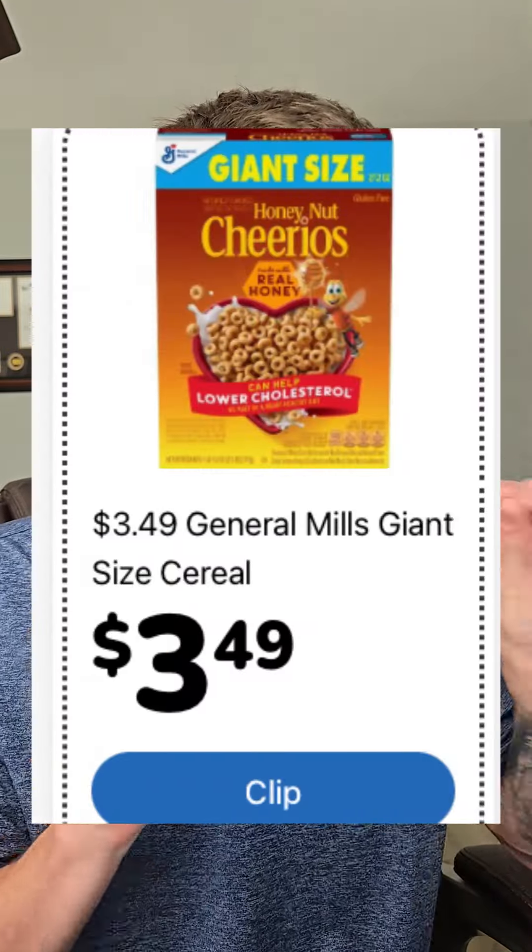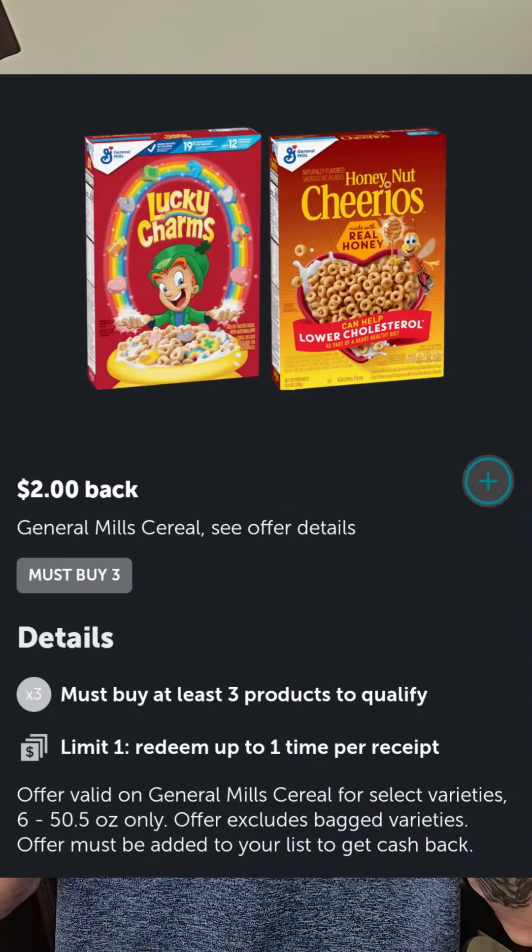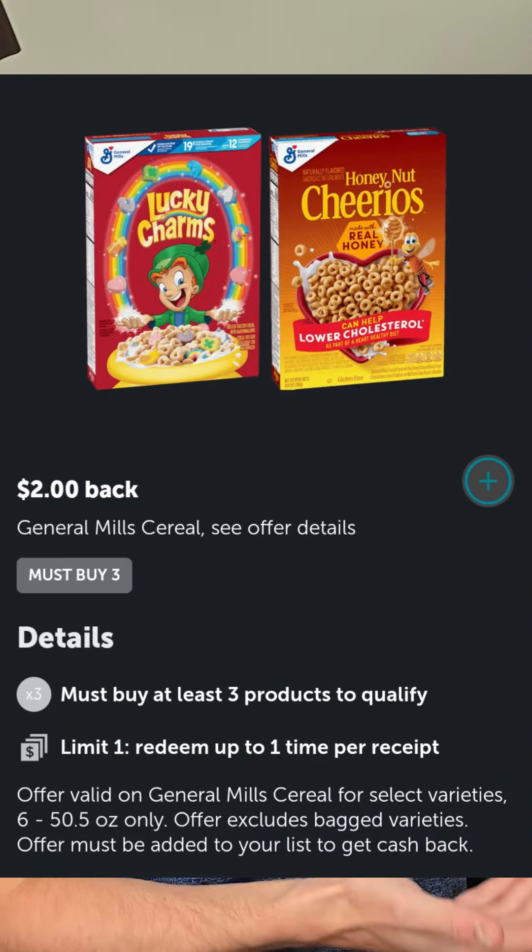We got some new weekly digital deals that I am loving. Starting first with the General Mills Giant Size Cereal at $3.49, but in Ibotta I'm seeing $2 back when you buy at least three boxes. That's gonna make those giant size boxes of cereal $2.82 a box.